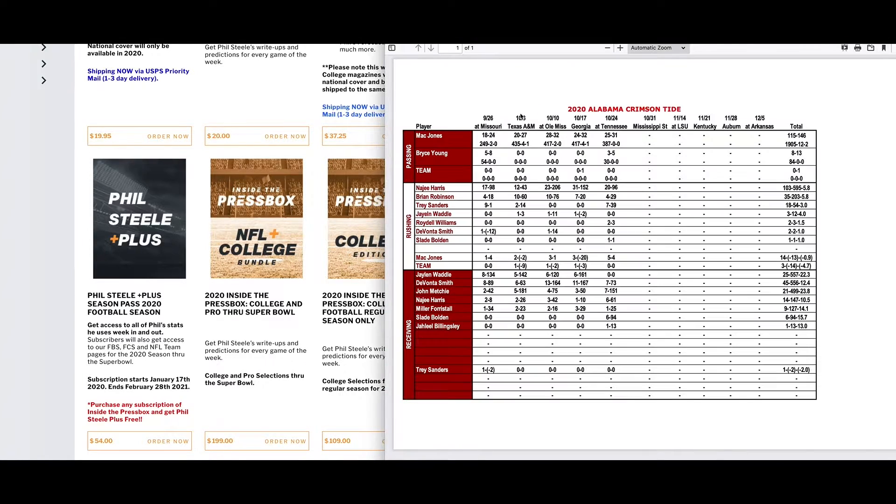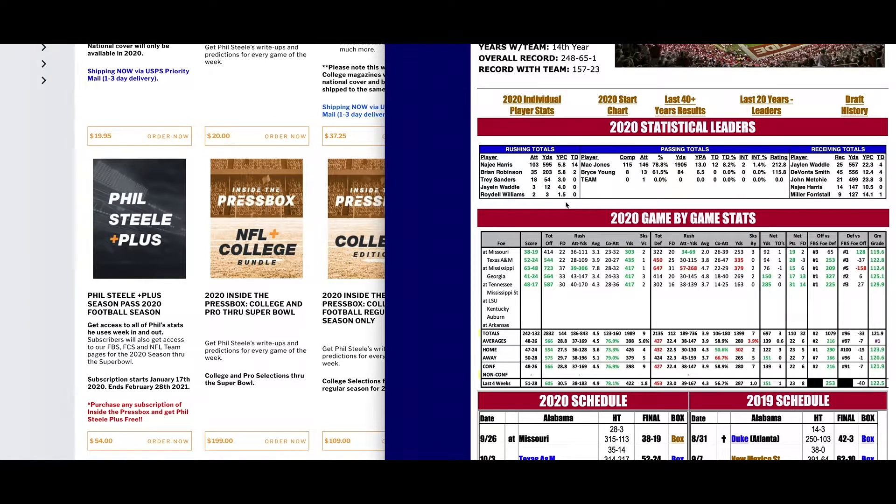It gives you the individual stat leaders. How big of an impact is Jalen Waddle being out going to be? We see he was out, and Smith had 73 yards, Mechie has 151, Harris had 61 out of the backfield. Bolden came in and took his place — six catches for 94 yards in Waddle's absence. So it looks like he's going to be the guy that takes Waddle's place as far as receiving goes.